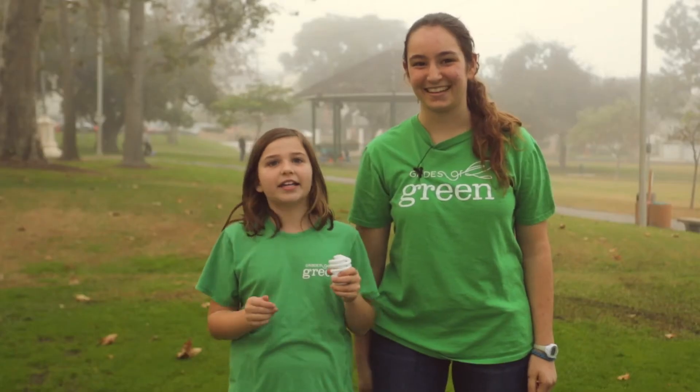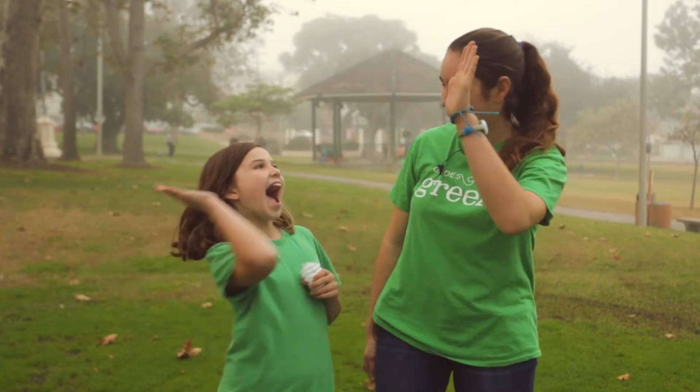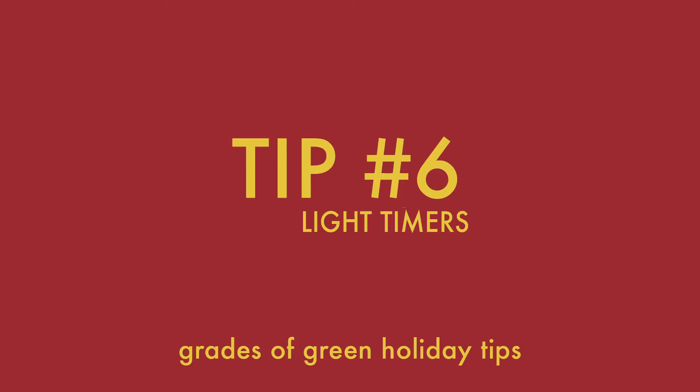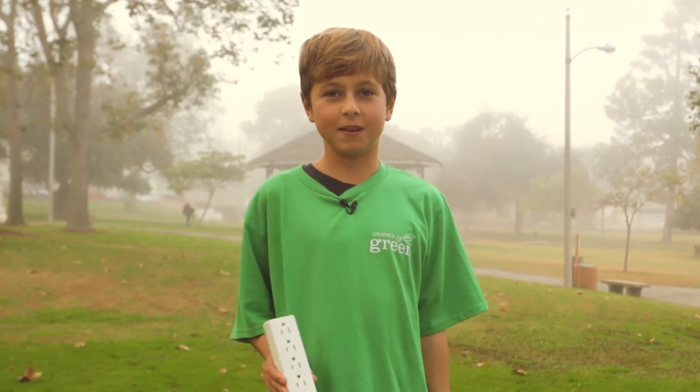Switch to LED holiday lights and you can save over 95% of your energy use. Put your holiday lights on a timer so they're not on all night — save electricity and keep your neighbors happy.